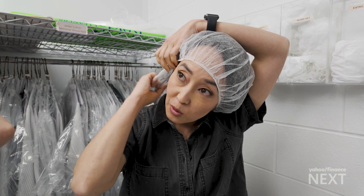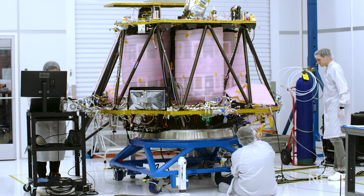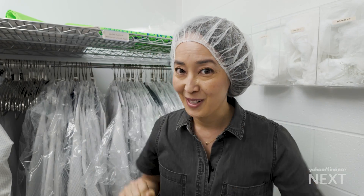So to start with hairnets. This is to make sure that no particles are left behind. What's going to happen to the lander if my hair falls in there? It just spontaneously combusts. I don't want to risk the mission.